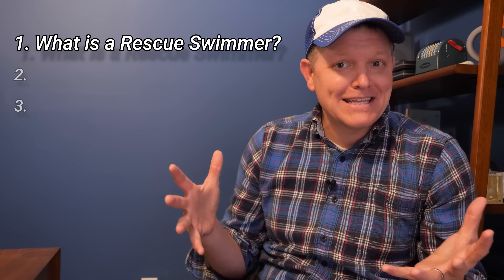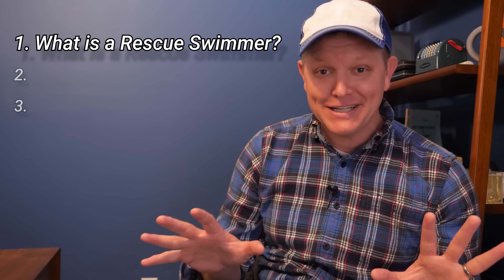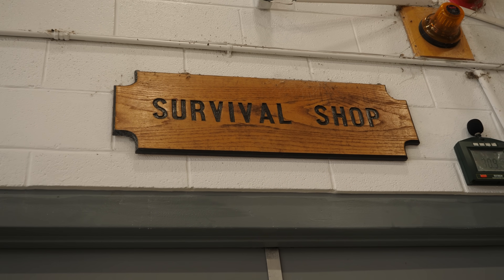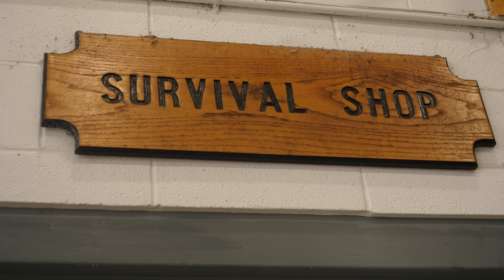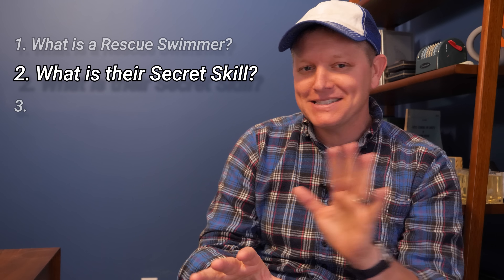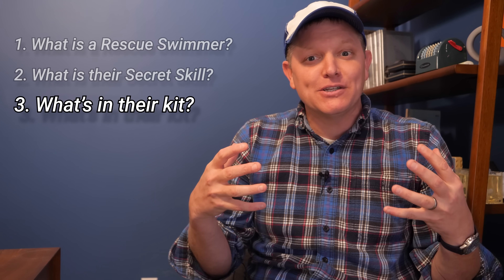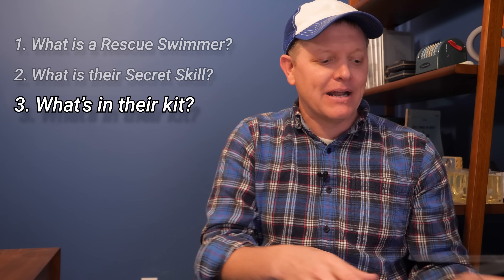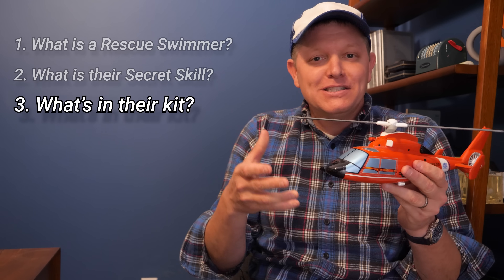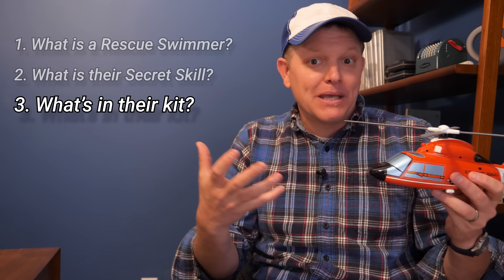In this video we're going to answer three questions. Number one, what is a U.S. Coast Guard rescue swimmer and how do you become one? It is brutally challenging. Number two, we're going to go to an air station, go to what's called a survival shop, and learn a secret skill that Coast Guard rescue swimmers have — did not see this coming, but it makes sense if you think about it. And number three, we're going to learn what is in the kit of a rescue swimmer if they jump out of a helicopter.